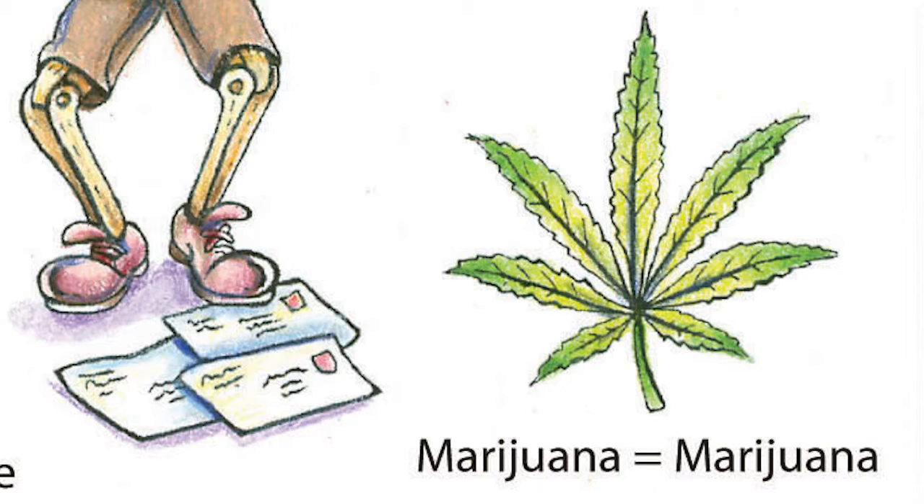legalized recreational marijuana, there has been an uptick of calls to the poison control center and children presenting to the emergency room with accidental ingestion of marijuana products, specifically the edibles,